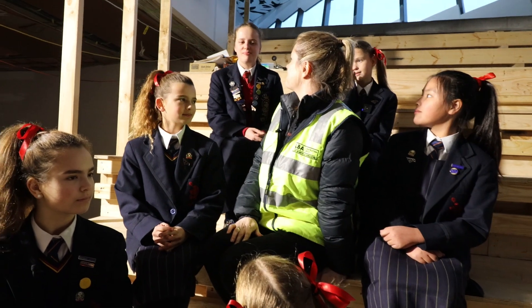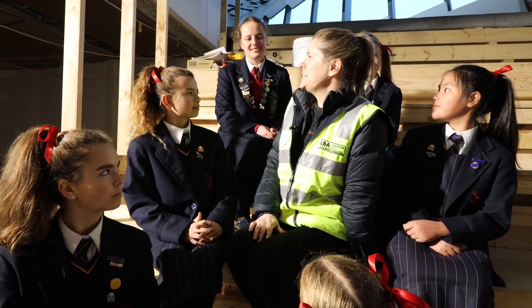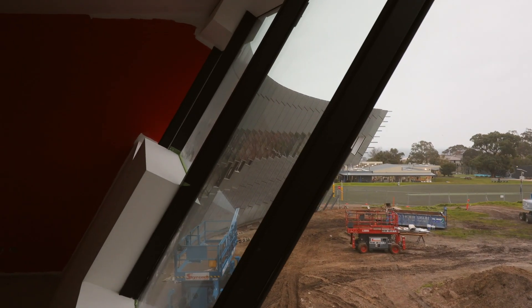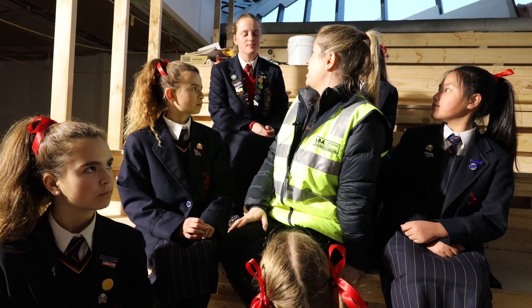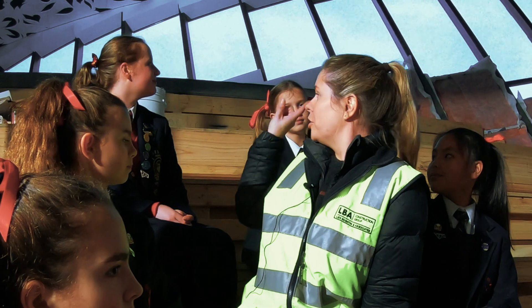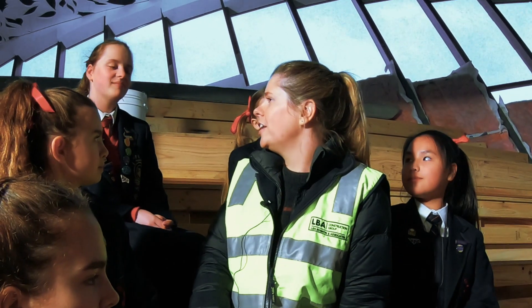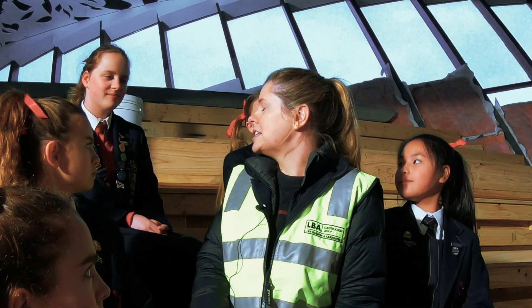So what was the trickiest bit so far about building this building? Probably this curved window here — it's really difficult to get the degrees right. Steve, our site foreman, set out every one of those columns to absolutely millimeter-perfect, so quite a lot of thought and process went into that behind the scenes.